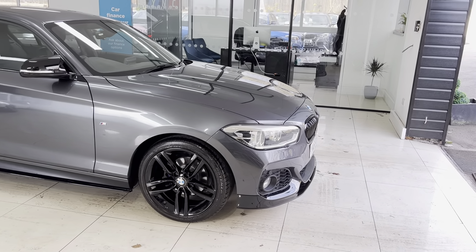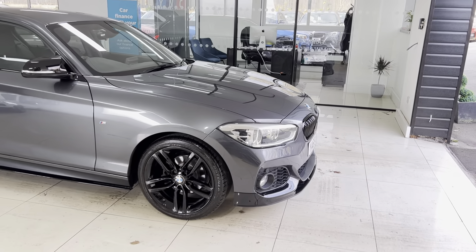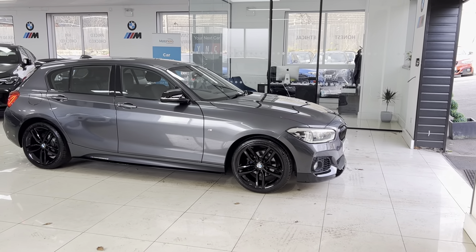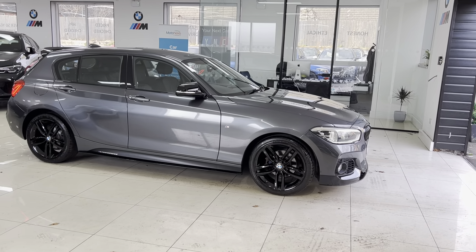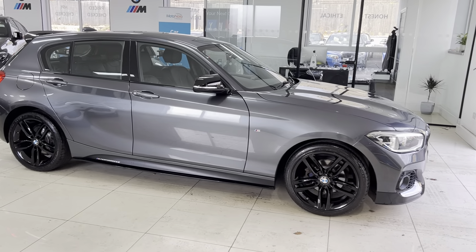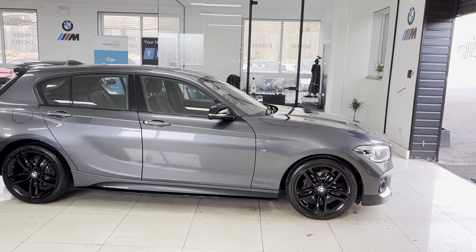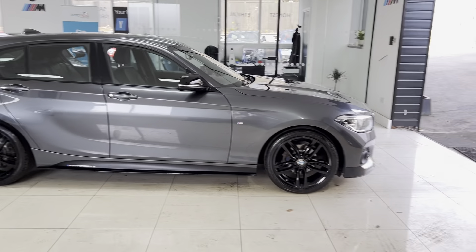You've got the original 18-inch M Sport alloys, which we've had freshly finished in high-gloss black. We've also added the front splitter and matching gloss black kidney grills, side sill extensions, Y&C performance decals, and aero mirror caps.